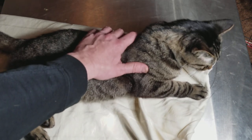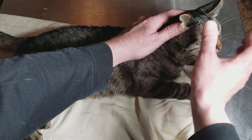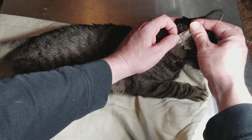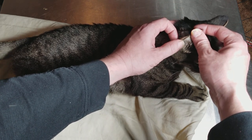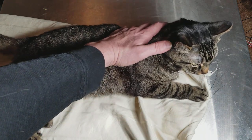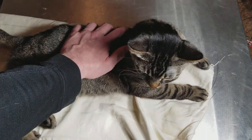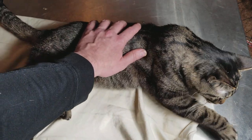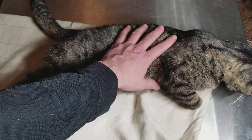They have very good hearing. A lesser known fact is on a cat's ear — this little extra fold helps them determine if the sound is coming from behind them. It adds an additional echo. They can know where sound is coming from 360 degrees.